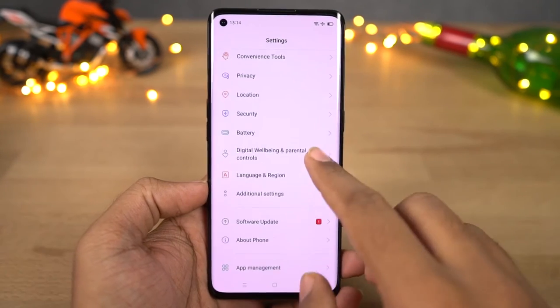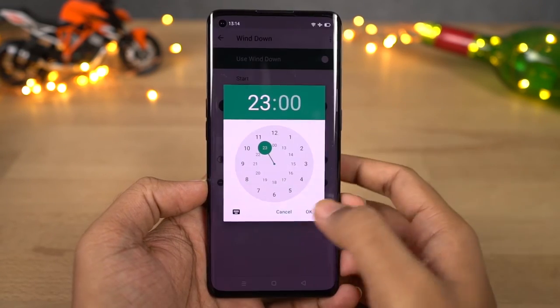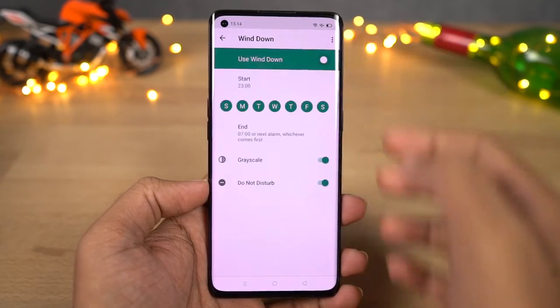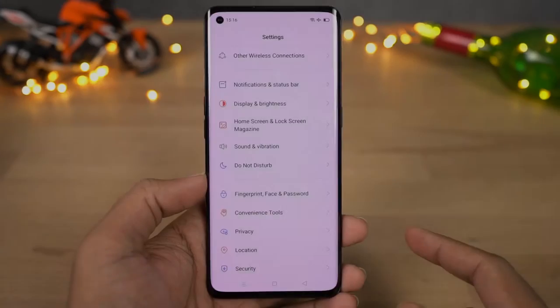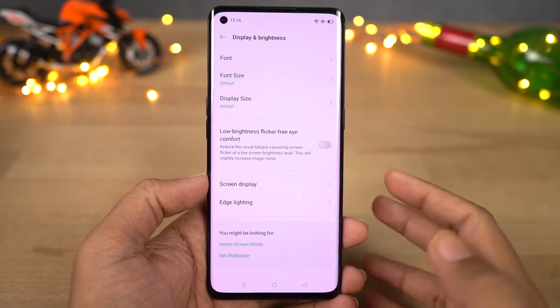Next we have wind down, which is part of digital wellbeing and can help you sleep faster at night. Using this feature you can schedule your phone to automatically turn on grayscale mode and do not disturb mode at a specific time. Next, we have low brightness flicker-free eye care — this feature is available in very few phones and will help you protect your eyes in low lighting conditions.